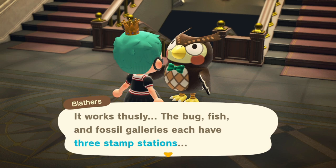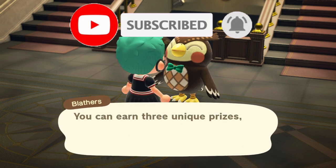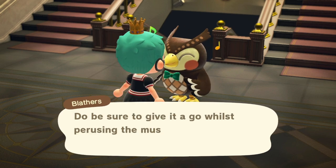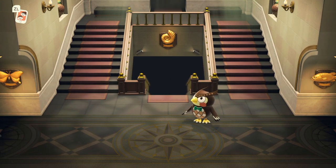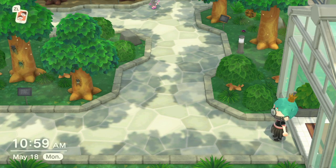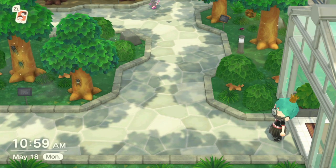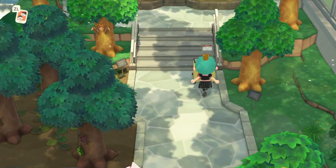If you haven't already, remember to drop a sub, and let's get into the video. Like Blathers says, in honor of International Museum Day, we're holding a Stamp Rally. The Stamp Rally lasts for the last two weeks of May, so don't worry about rushing it. You have plenty of time to get it done. In each of the different galleries — the bugs, the fish, and the fossils — we have to fill up a stamp card. We have to find the stations in each gallery and acquire the necessary stamps. In each area there are three stamps to get, and if you complete the stamp card, you will get a prize for each one that you finish.